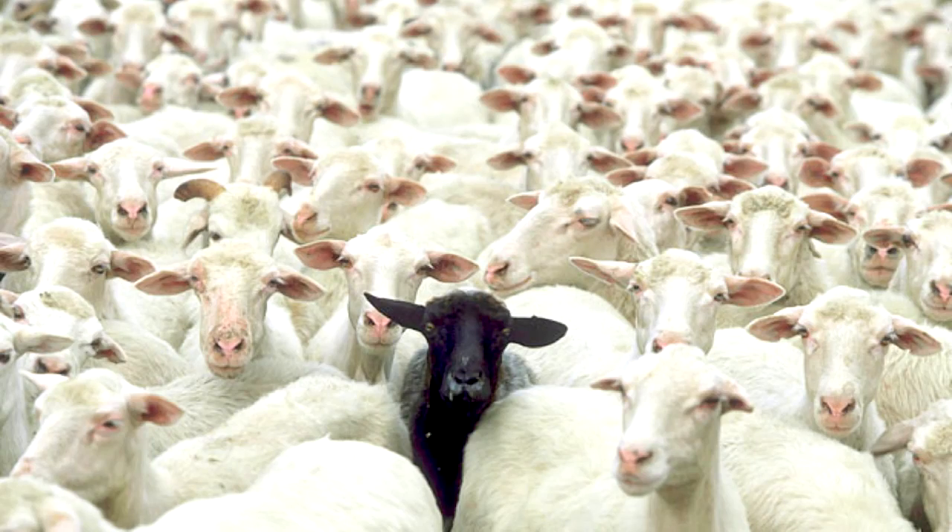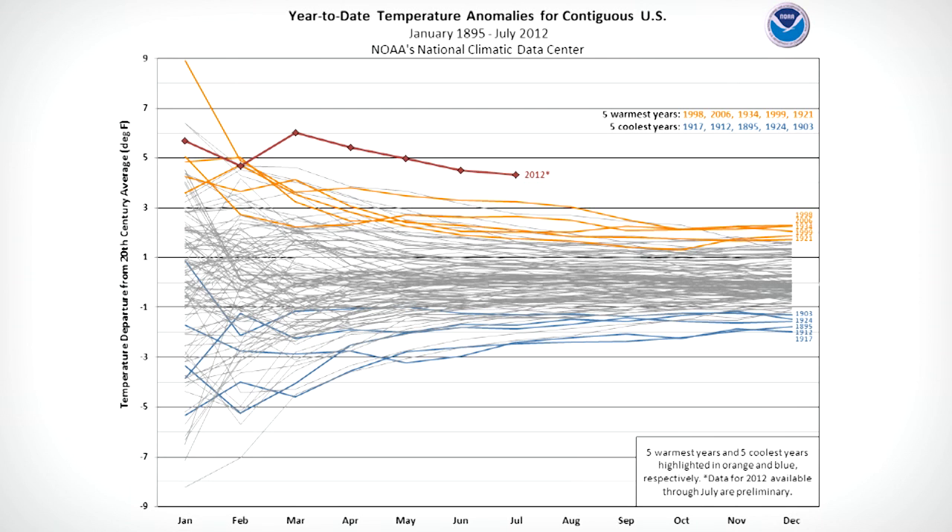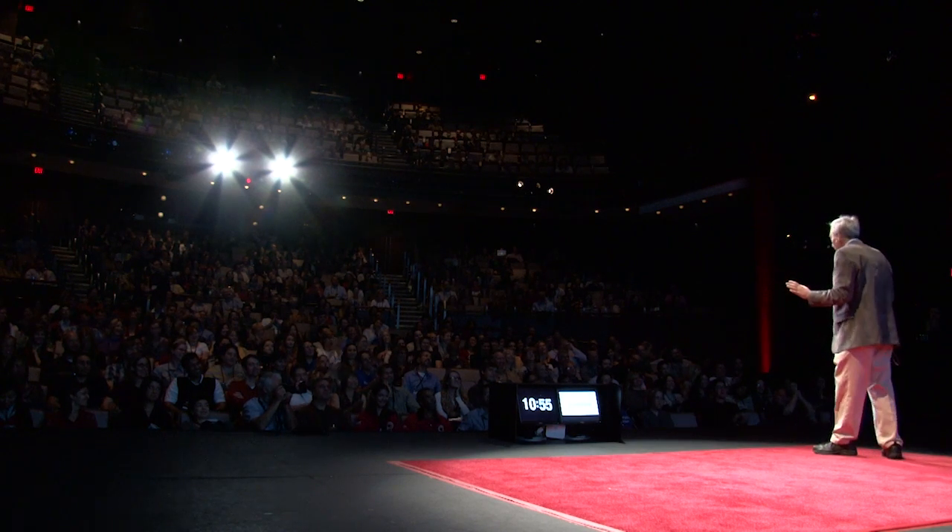These are the deviations from the average temperature in the past century in the U.S. You don't have to be a meteorologist to understand this — just look at the top curve there. That red line at the top is this year. This is the hottest year on record. I know there are some people who are not curious about this, but we are very curious about this and we would like to understand what's going on. So, extreme outliers make us curious.